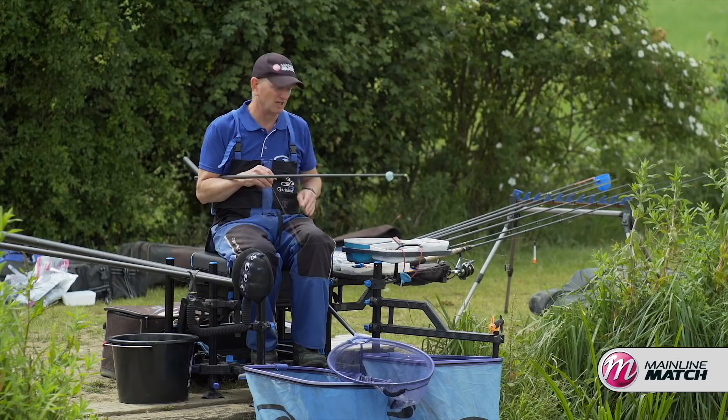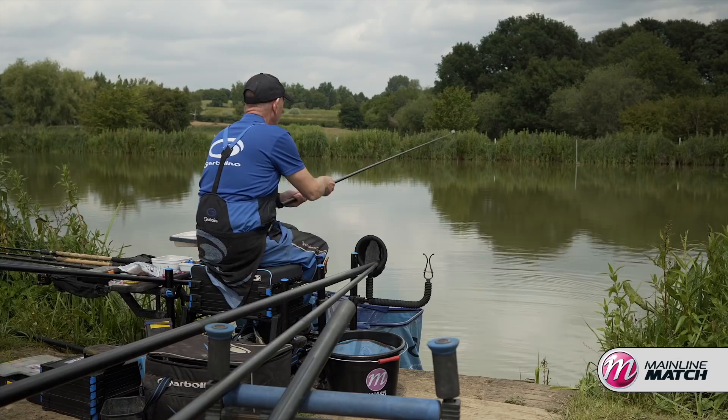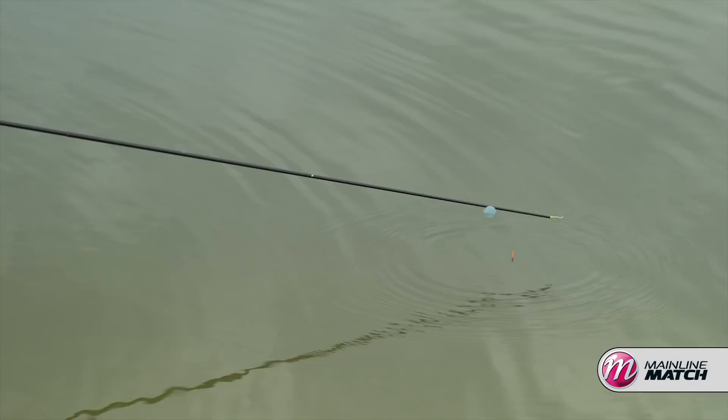I've had a great start to my session on the feeder, caught lots of fish. But people have started to catch quite a few fish on the pole around me. I know we're pleasure fishing today but it's just a good indication. What I've been doing is feeding my 13 metre line with a pot, pinging a few pellets over that with a catapult, and I've also been feeding this short line with just 3 or 4 pellets thrown in. Now I'm actually going to fish this swim.